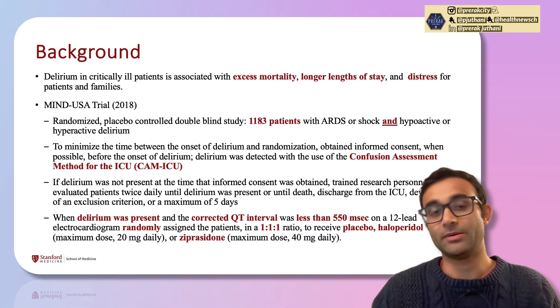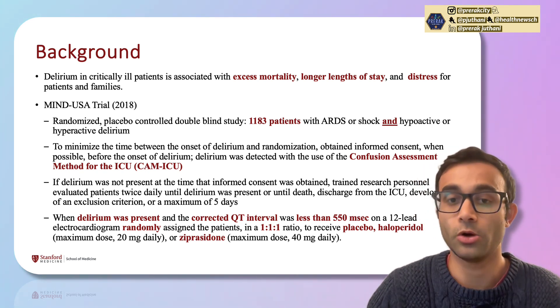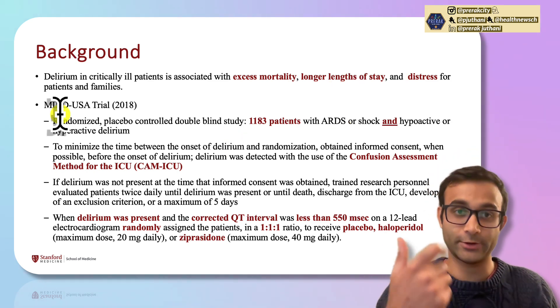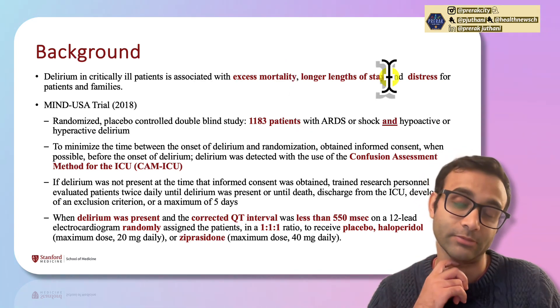Why is delirium important? Recognizing delirium in critically ill patients shows it's often associated with excess mortality, longer length of stay, and distress. If you're able to recognize delirium and treat it properly, there is hope that you can address some of these longer-lasting consequences that we haven't been able to control as well.